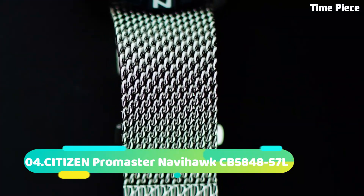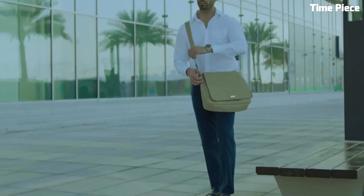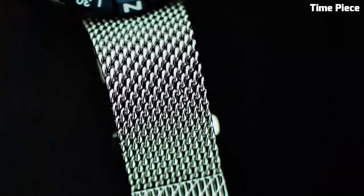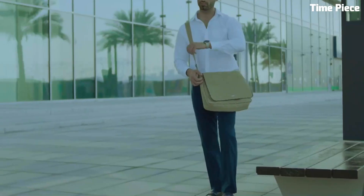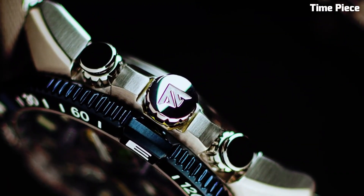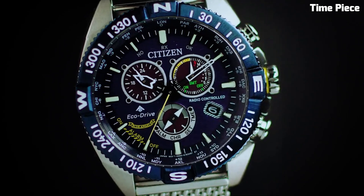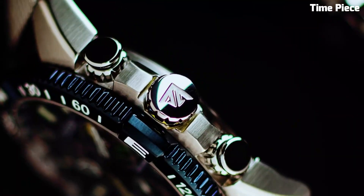Number 4: Citizen Promaster Navihawk is the ultimate tool for adventurers and aviation enthusiasts. This rugged and sophisticated timepiece is built to withstand the harshest conditions while providing unparalleled functionality. With a durable stainless steel case and a robust polyurethane strap, it's ready for any outdoor adventure. The Navihawk features a plethora of aviation-inspired functions, including a slide-rule bezel for complex calculations, a world-time function, and a chronograph with precise 1/100-second accuracy. Its EcoDrive technology harnesses light to power the watch indefinitely, eliminating the need for battery changes. With its bold design, luminous hands, and digital displays, the Citizen Promaster Navihawk is a reliable companion for those who live life on the edge.